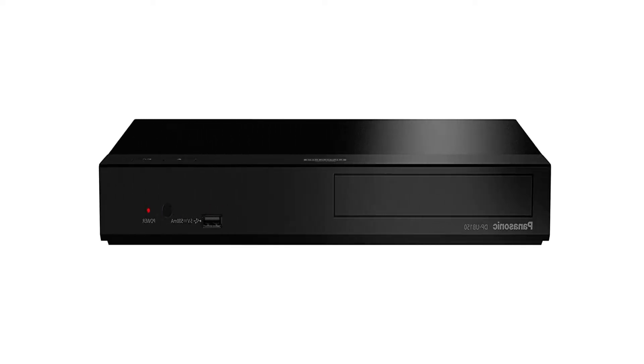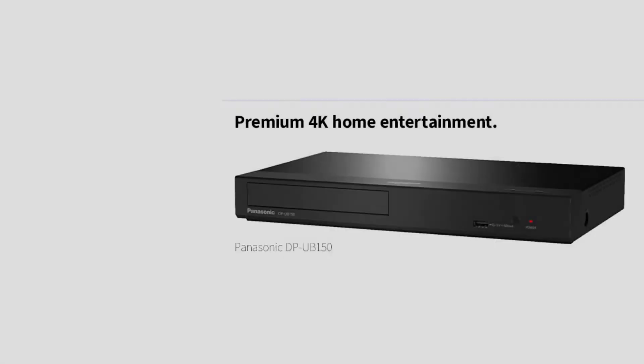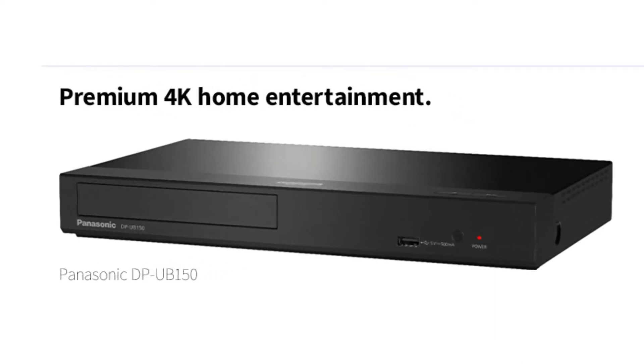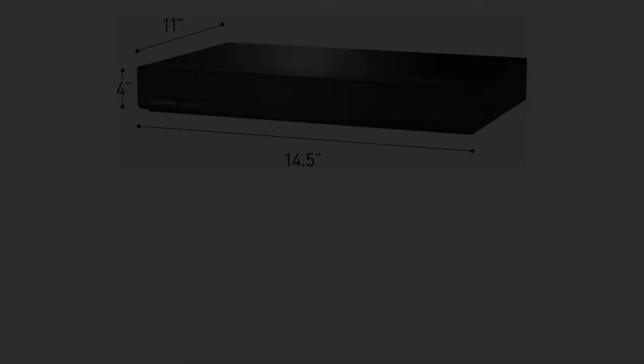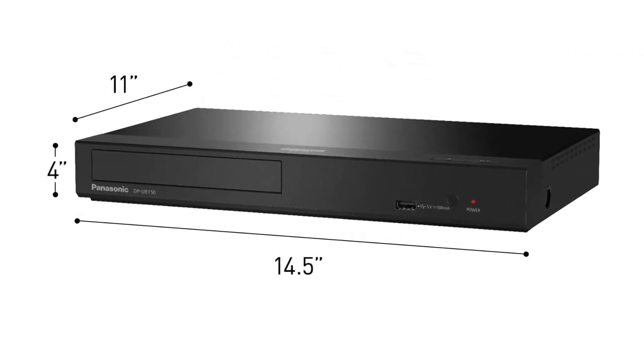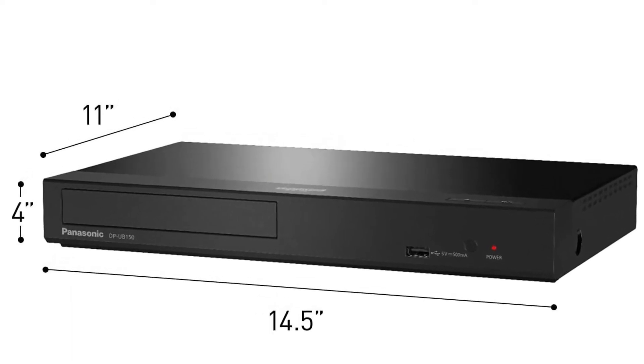You can trust the Panasonic 4K Blu-ray Player to play your 4K Blu-ray discs well. If you have a disc or DVD that is not of 4K quality, you can still expect it to play it well and even enhance the visuals so that you get an output that will be pleasurable to your sight.